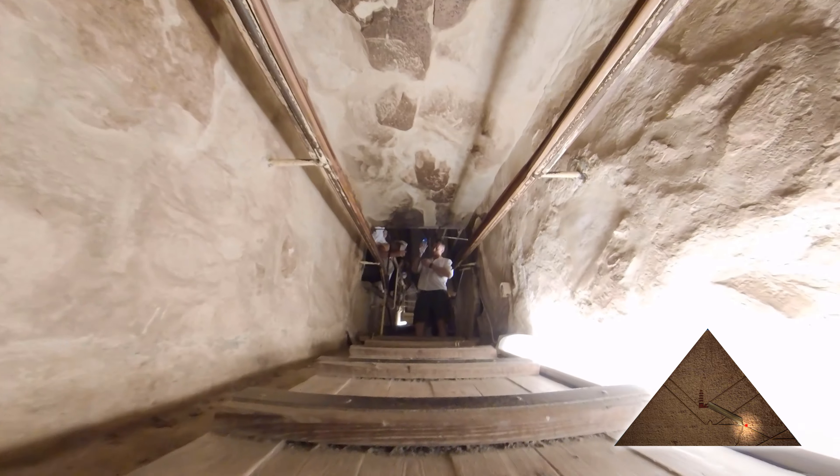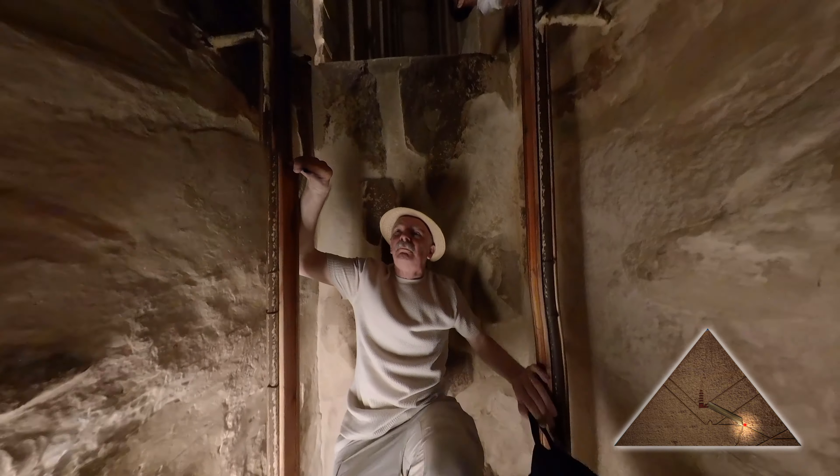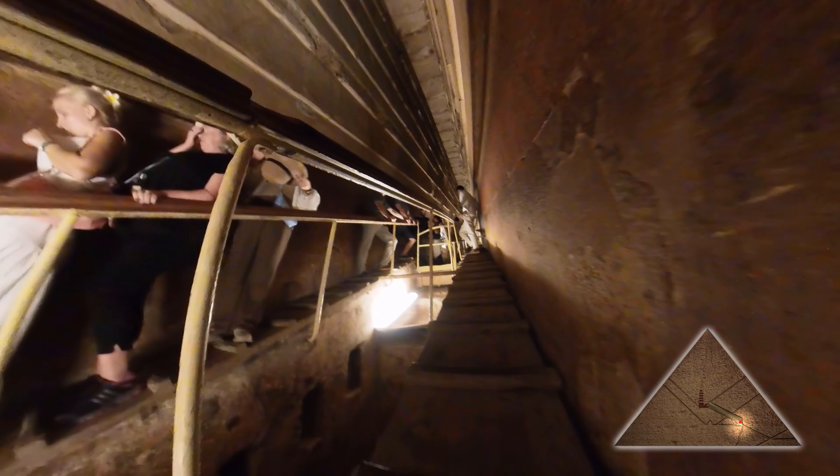We are now coming up to the entrance to the Grand Gallery. Welcome to the Grand Gallery! Anywhere that you climb in the Great Pyramid, you do so on a ramp — there are no steps. This place was not built for tourists.